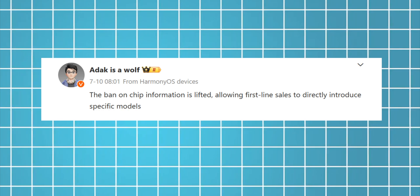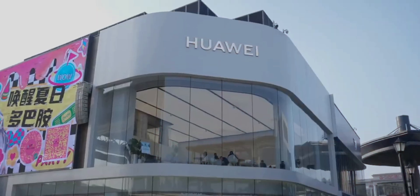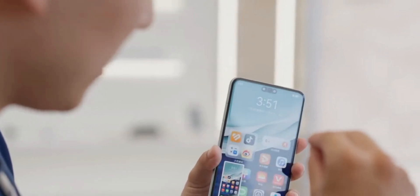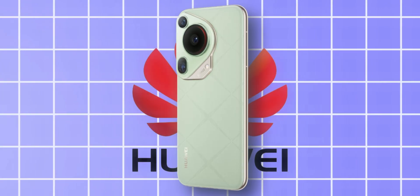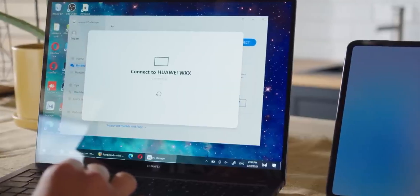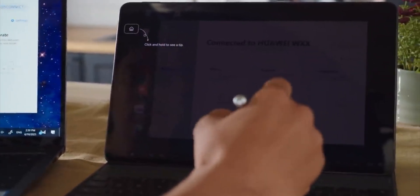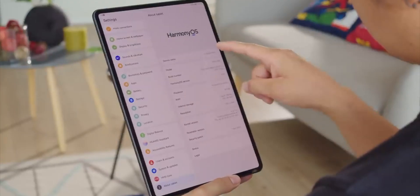A Weibo tipster revealed that Huawei's frontline sales staff are now authorized to disclose processor details. Chinese media outlet IT Home then visited a Huawei flagship store and confirmed that the Mate 60 and Mate X5 series run on the Kirin 9000S series processor, while the Huawei Pura 70 series features the Kirin 9010 chipset. Interestingly, several of Huawei's recently launched overseas products — including the MatePad SE 11, MatePad Pro 13.2, and the Nova Y62 Plus — already reveal their processor models on the official website.